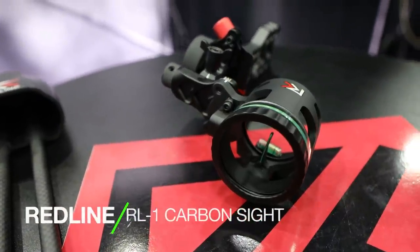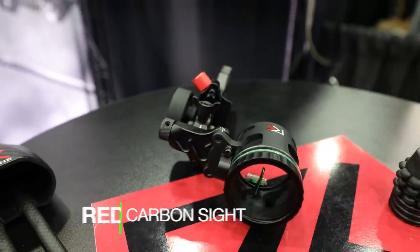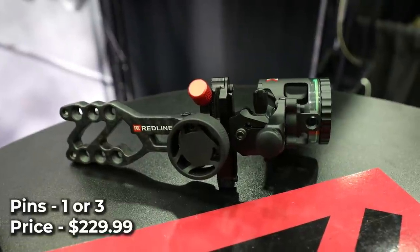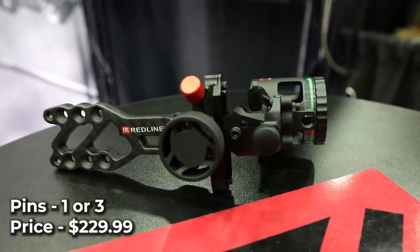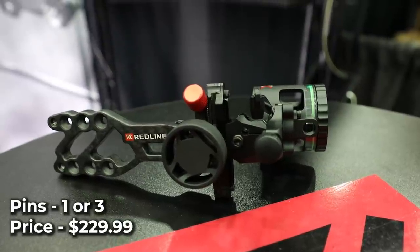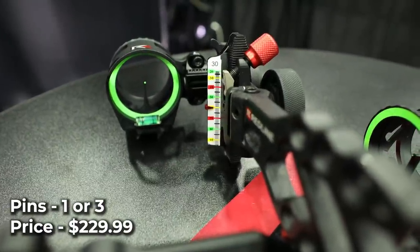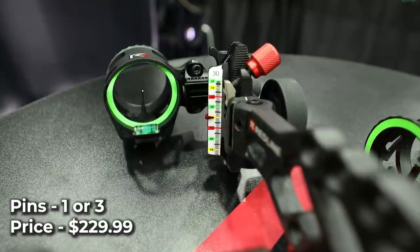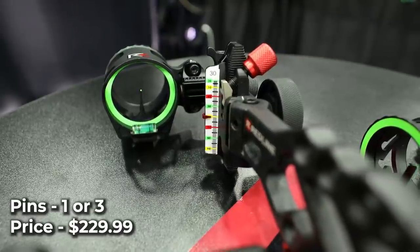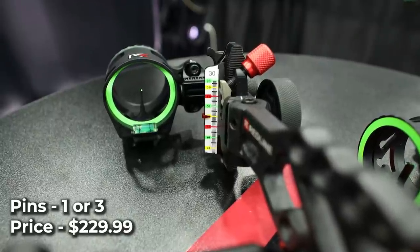Redline RL1 Carbon Sight. Redline is a new company on the scene for 2022. Their RL1 Carbon is a single-pin adjustable sight that features a full carbon bracket and an aluminum sight housing, allowing the sight to be both light as well as rugged. The RL1 features a single 19-thousandths pin, fully enclosed fiber optics, adjustable second and third axis, and a tool-free locking adjustment knob to keep the sight locked in place. Available later this year, the RL1 will cost $229.99.